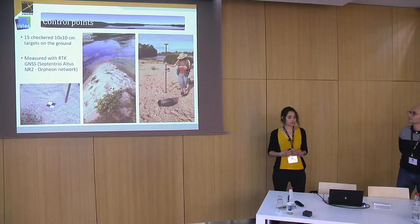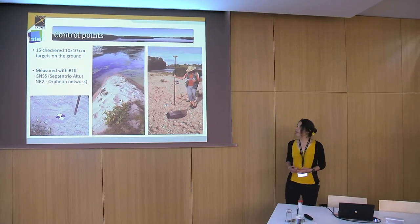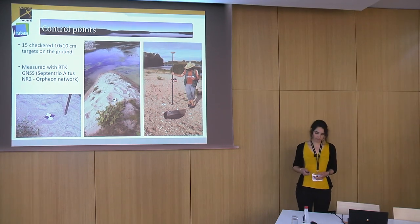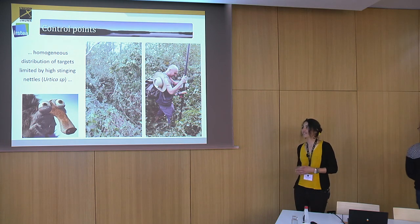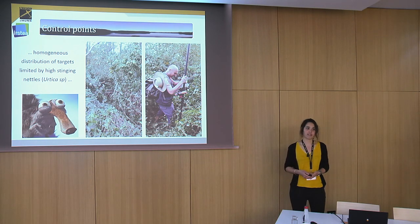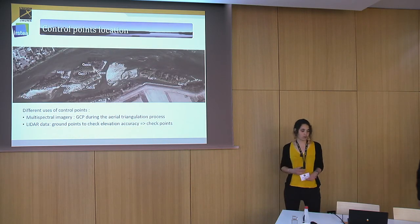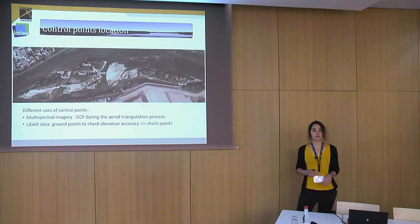Before the flights, we set up 15 targets on the ground. These were checkered targets with dimensions of 10 by 10 centimeters, and we measured their positions with an RTK GNSS. We tried to distribute the targets homogeneously, but in some parts of the islands there was a dense cover of high stinging nettles, some of which were two and a half meters tall. For multi-spectral imagery, the control points are used during aerial triangulation as GCPs, and for LiDAR processing they are used to check ground elevation accuracy and generate an accuracy report.